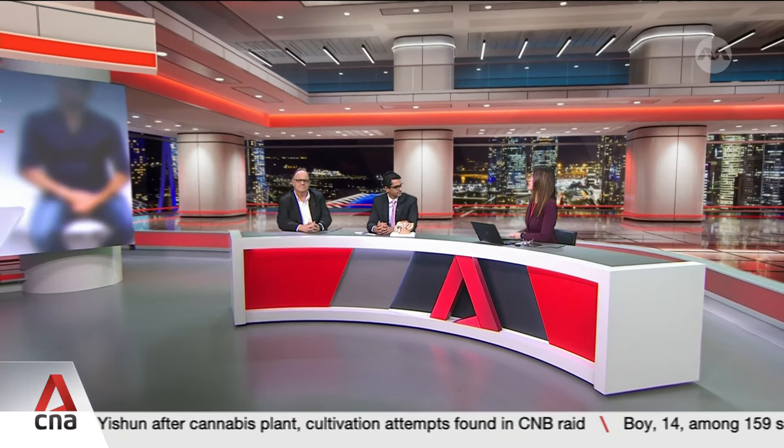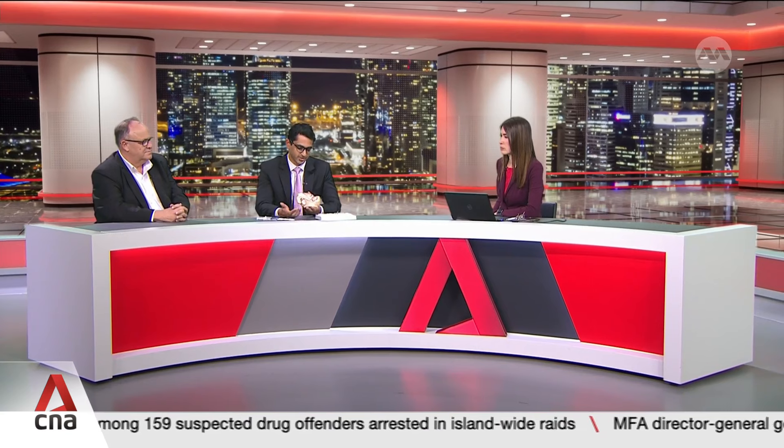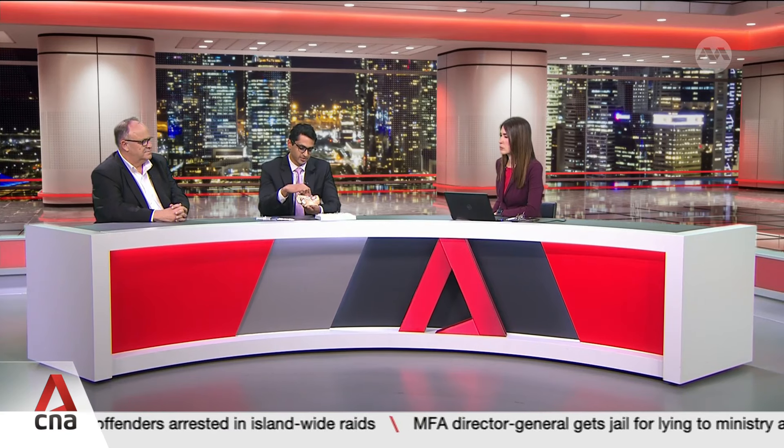Take us through how this rectal spacer procedure actually works. Well, to explain the procedure I have to tell you a little bit about radiation. Radiation is one of the very established treatments for prostate cancer, and part of the radiation involves targeting the prostate. The problem is, despite advances in radiation, we can't make that radiation zone perfect, and the rectum sits just behind the prostate. It's separated by a very thin layer called a fascia, and so the idea for a spacer is to put a material into the zone between the rectum and the prostate — what this simply does is move the rectum away from this high radiation zone, and in the process it protects the rectum.